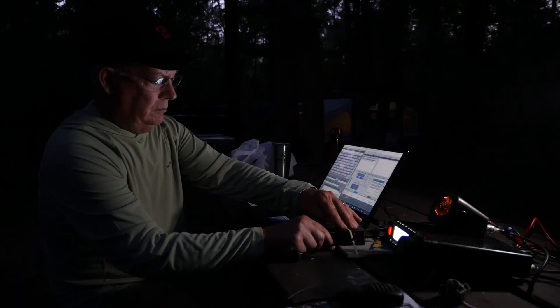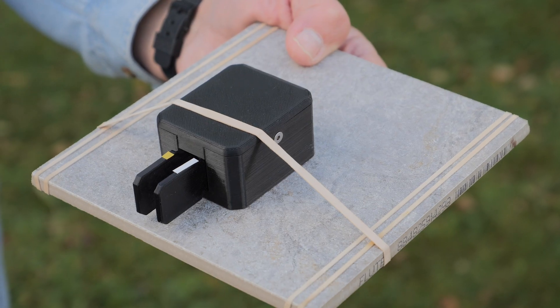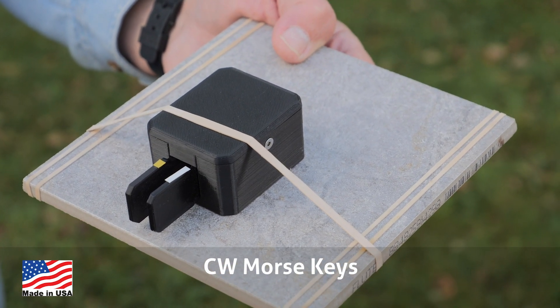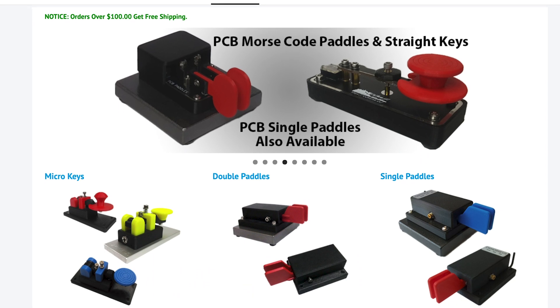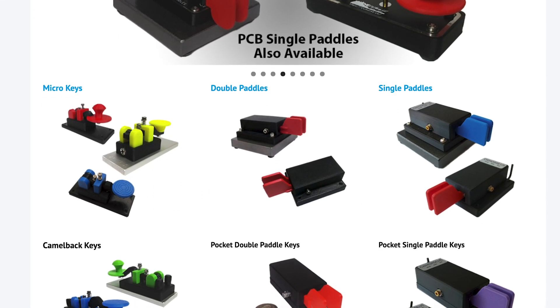Next up, Morse code is seeing a resurgence in the amateur radio field. The code requirements for testing was dropped almost 15 years ago, but there is still a tremendous amount of activity in the mode, and more and more new hams are getting started with it. CW Morse produces inexpensive, well-designed keys that are perfect for hams starting out with CW. In fact, they are the recommended starter key by the Long Island CW Club. They come in a variety of colors and are well-suited for the shack or the field. You can find them at CWMorse.us.